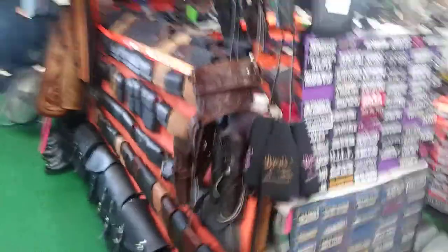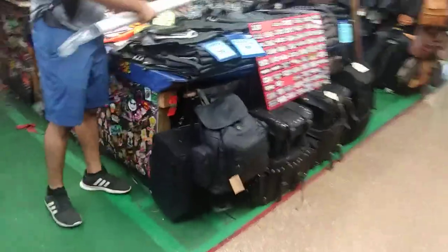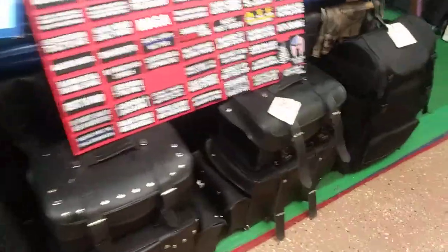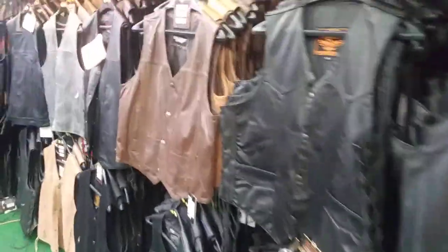They even have a second section of stuff here — let's have a quick peek. All kinds of patches, and more motorcycle accessory type stuff like leather vests — patches everywhere.